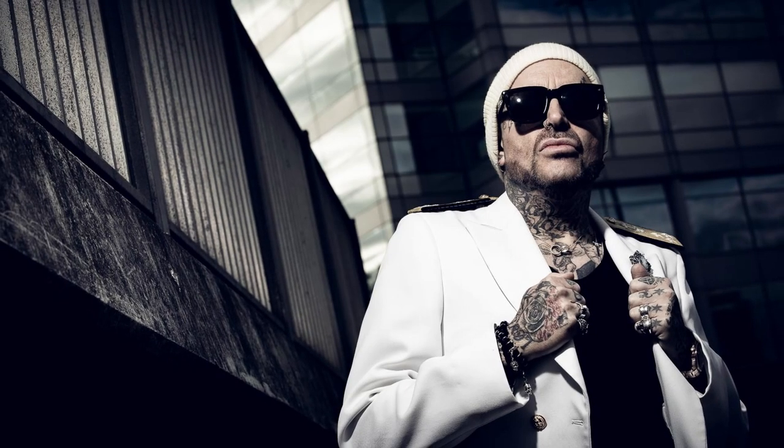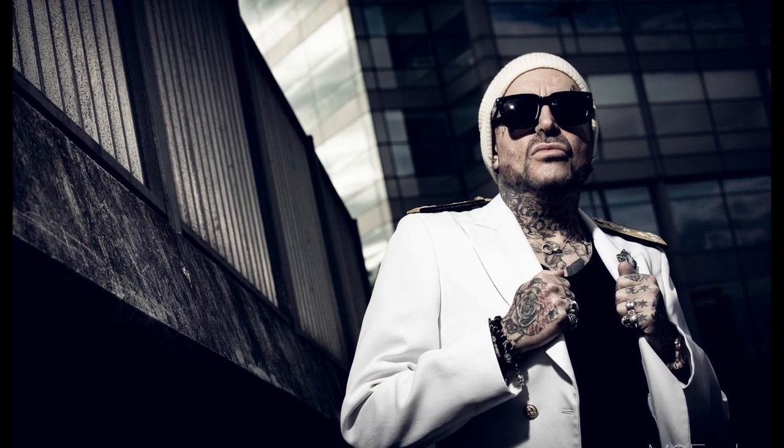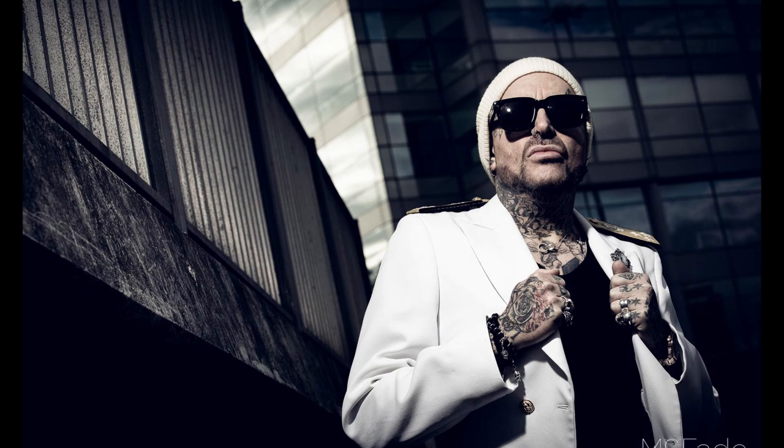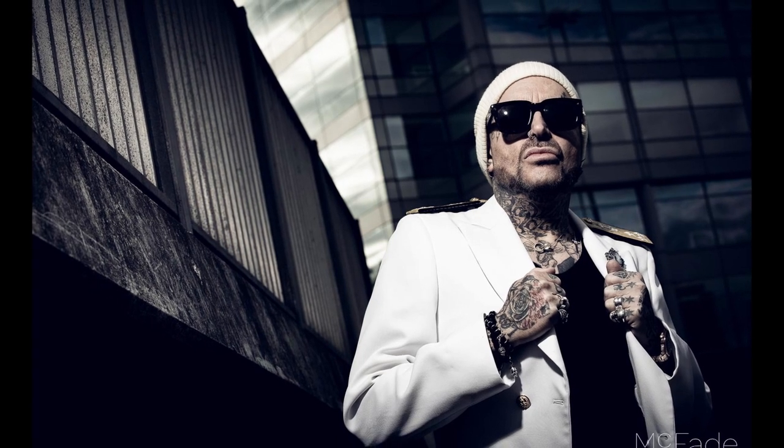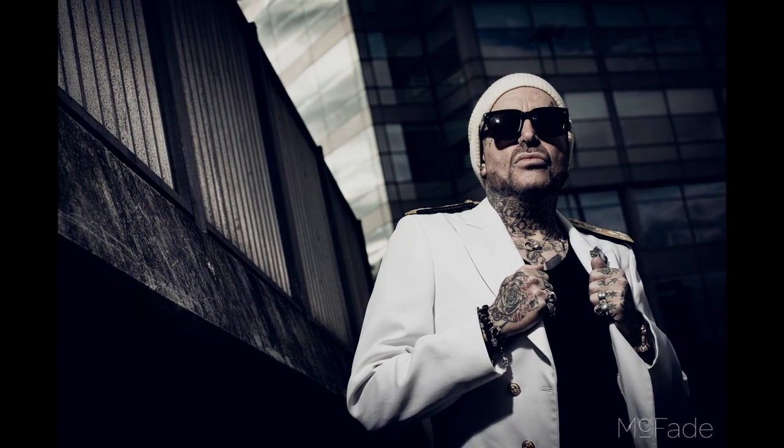This next shot is in the same position, but I'd moved in closer with the 70-200 lens and got crouched very low. The angle works really well because of the lines of the building and bridge giving us different textures and brightness. You also get a decent view of the tattoos on Andy's neck and chest from this angle.